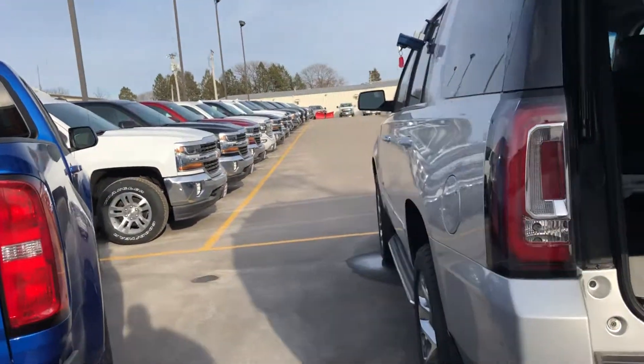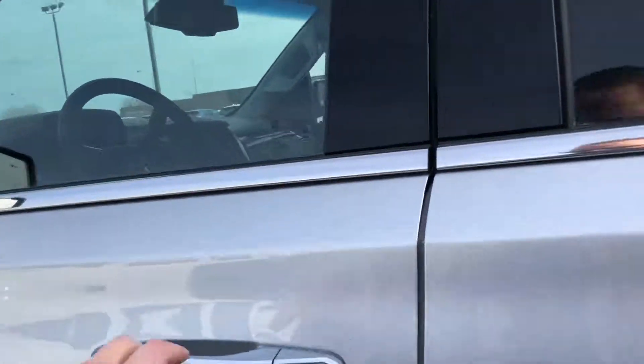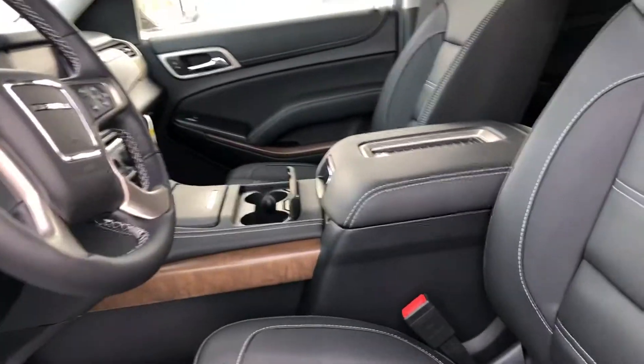This Denali is also equipped with black leather interior, 22 inch chrome wheels, factory running boards, and you got the nice stitching in the seat as well too.